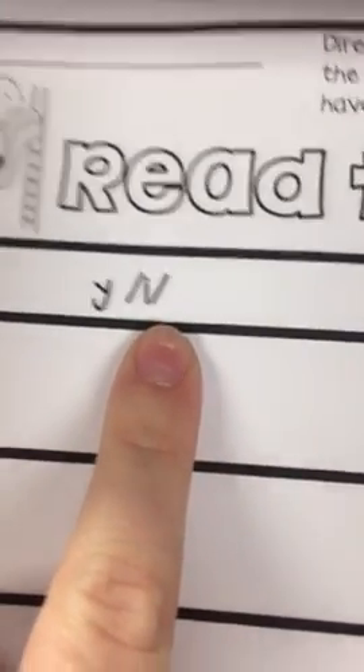Today we have word work one, read the room. You're going to be reading the words around the room that have Y as an I sound at the end, like sky, shy, fly.